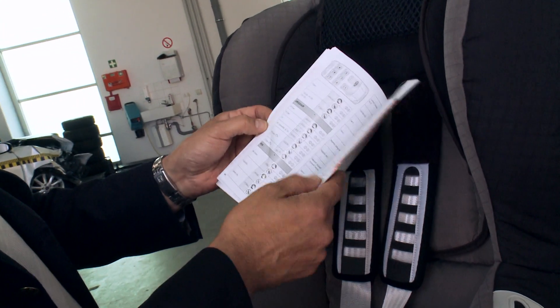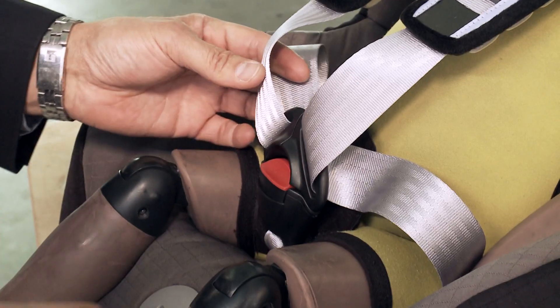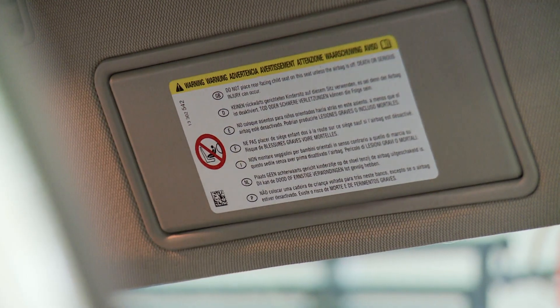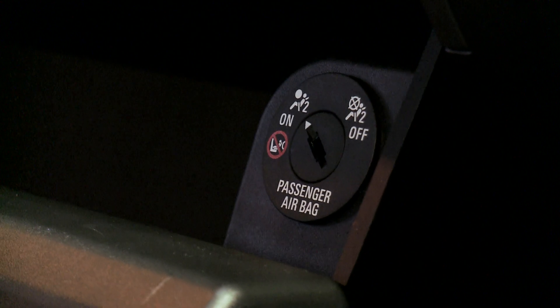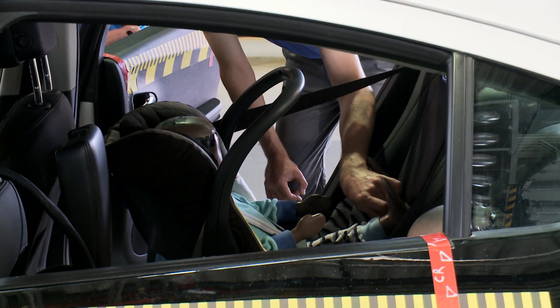Parents must always pick the appropriate seat based on the child's age, height and weight, and never place a child on a passenger seat protected by an airbag unless the airbag has been deactivated. For children under the age of three, the safest means of travel is rear-facing.